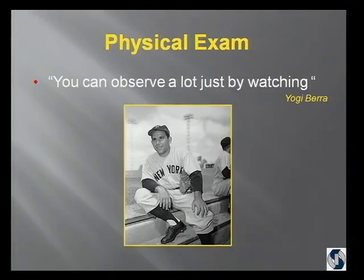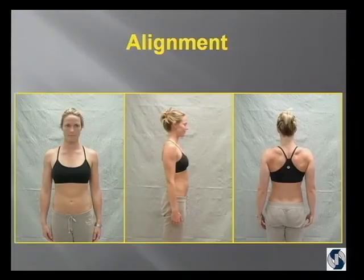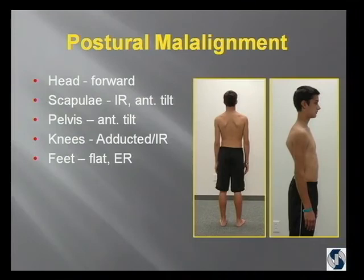You can observe a lot just by watching. Looking at alignment from the front, side, and back, you want to see that the shoulders are level, the clavicles make a 20-degree angle, the hands come down the side, the pelvis is level in all planes, and the chin is level with the ground. Now, what about somebody that presents with — what physical therapists would call Janda's upper cross syndrome — where the head is forward, the scapulae are internally rotated and anteriorly tilted, there's pelvic tilt, the knees hyperextend, and the feet are flat and externally rotated? Those are the kind of observations you have to get used to making.